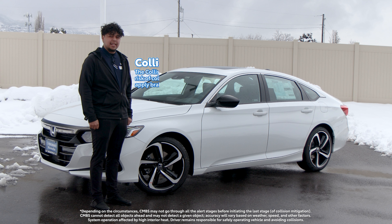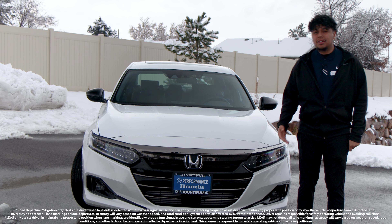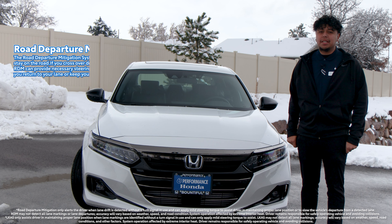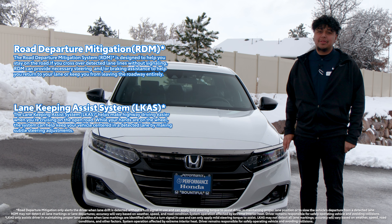Another feature is the collision mitigation braking system. Basically what that does is it prevents you from hitting anything in front of you. Honda Sensing also includes road departure mitigation, which keeps you in your lane, and lane keeping assist, which keeps you centered in your lane.